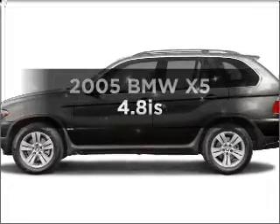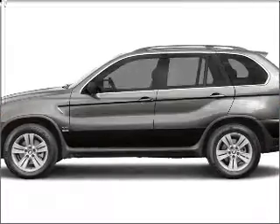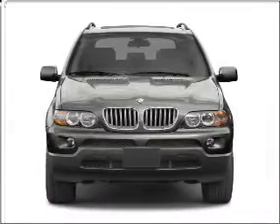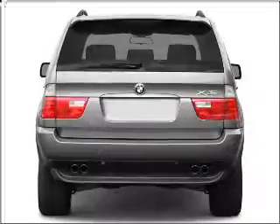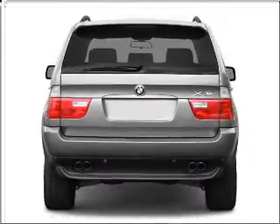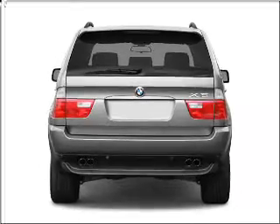Check out this 2005 BMW X5 — this is the set of wheels you've been looking for. With a powerful 8-cylinder engine connected to a smooth-shifting 6-speed automatic transmission, premium wheels give it a more luxurious look.